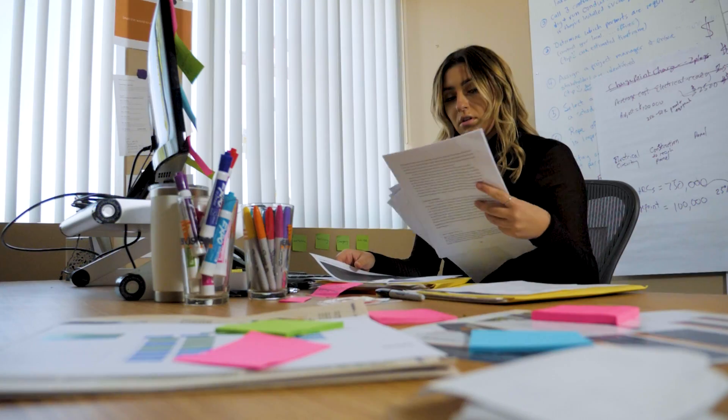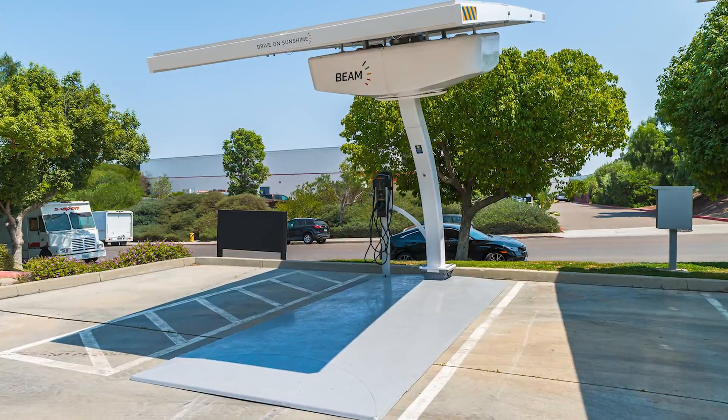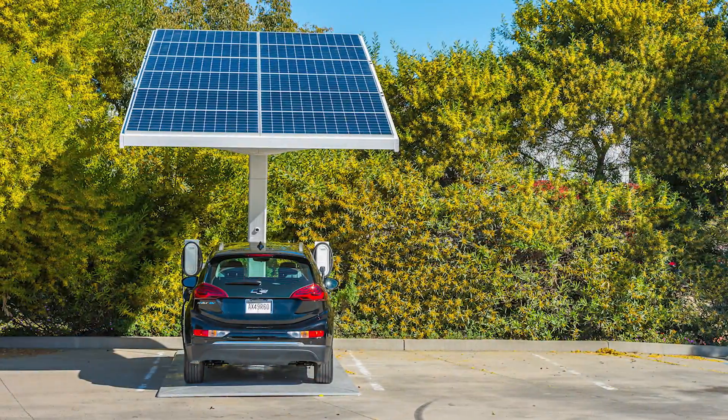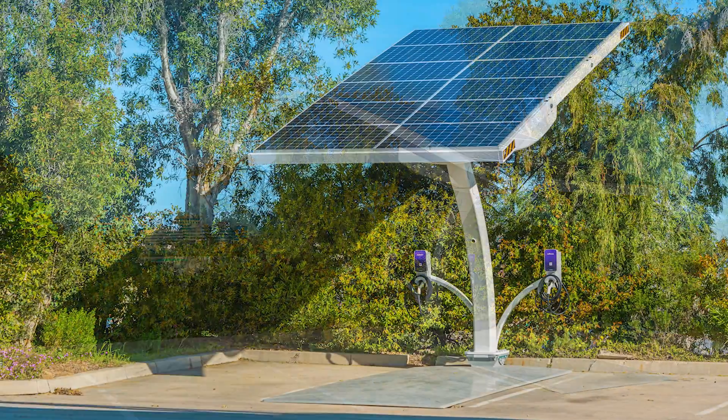Rapid deployment with no permitting, no construction and no utility bill. Each EV Arc generates and stores its own electricity to deliver clean, renewable energy to your EV day or night and even during inclement weather.